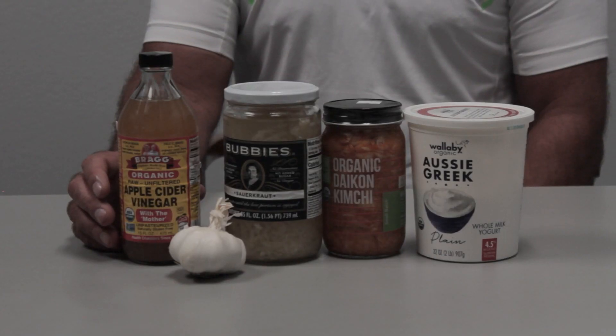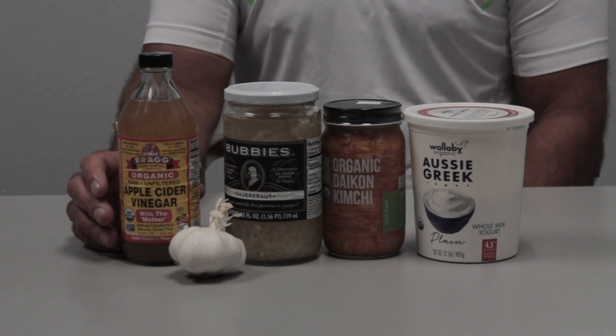Apple cider vinegar by itself is not the greatest tasting, but you can mix it with a little seltzer water, some lemon or lime, and it will also balance your pH, which does wonders for your health.